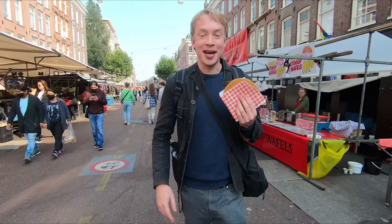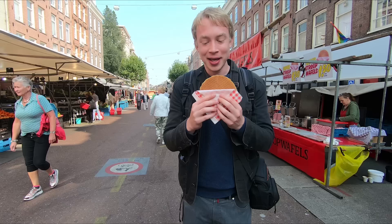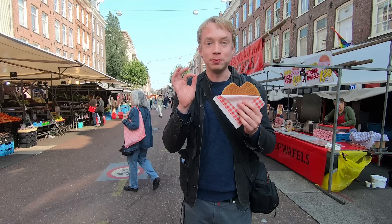Time for dessert! I got a stroopwafel — it's very fresh, they slice it open and put caramel inside. It looks so good. It's much better than the store-bought version; this one is super fresh and warm. Delicious!